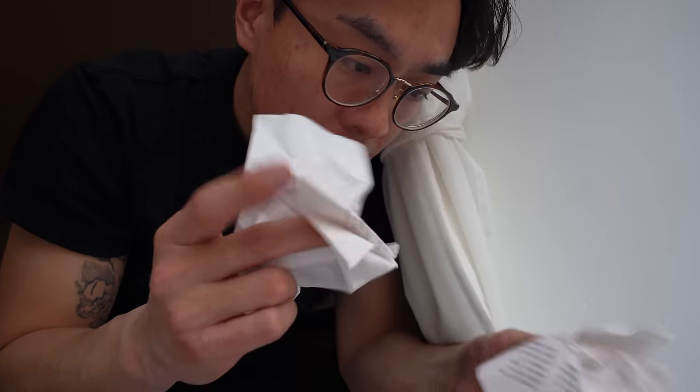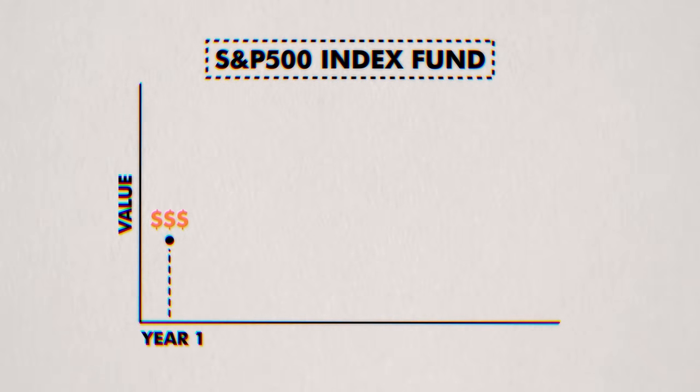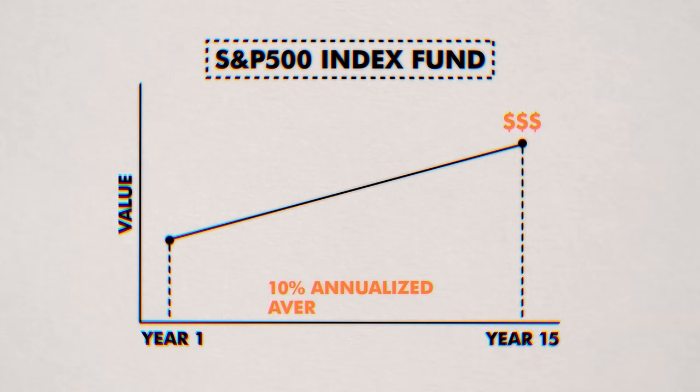Start thinking about the present value of money like this: however much money you save today, if you put it into the S&P 500 index fund, how much would it be worth in 15 years, assuming a 10% annualized average return? For example, instead of buying a Mr. Magic Lamp for $5,000, if you put that money into the S&P 500 for 10 years, the future value of today's $5,000 is almost $13,000. If you invested it for 20 years, it'd be worth over $33,000. So the question is: is that purchase worth the future value of $33,000?